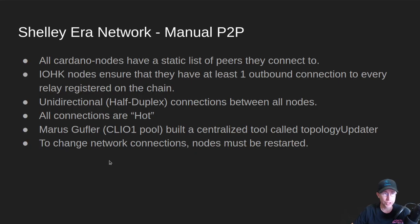Also in the Shelley era, if you change those static network connections, the only way to load up new connections is for the nodes to be restarted. So that's kind of a downside.